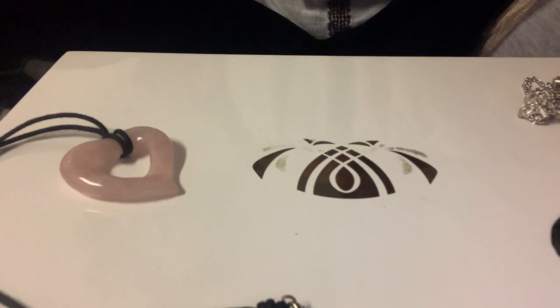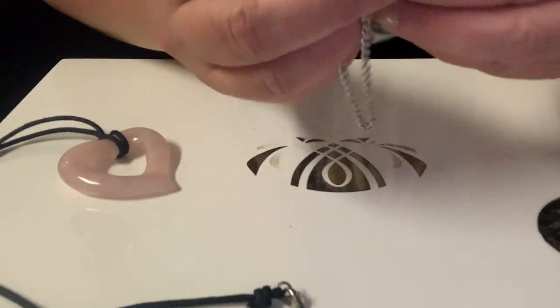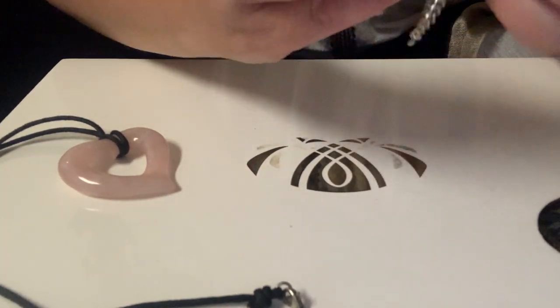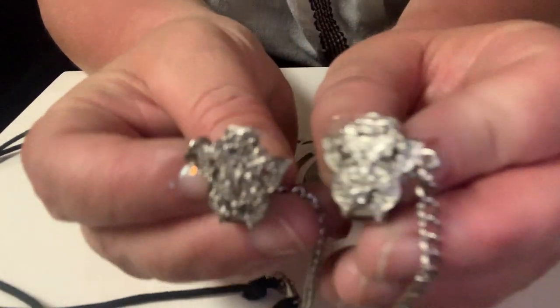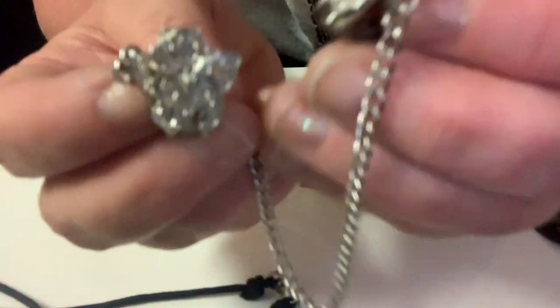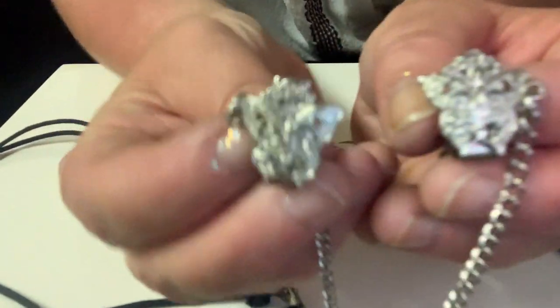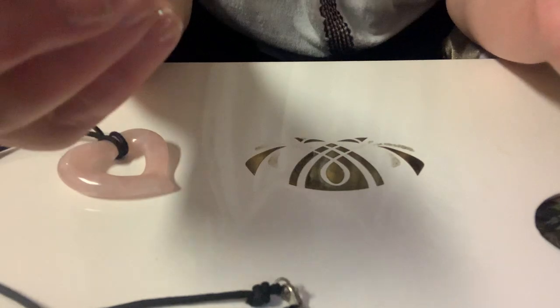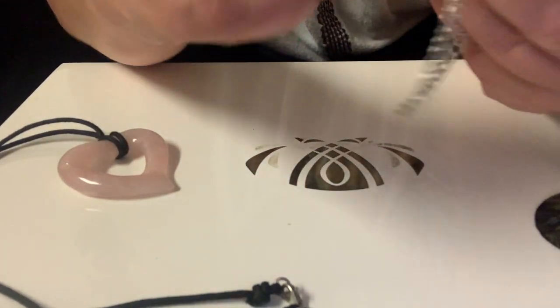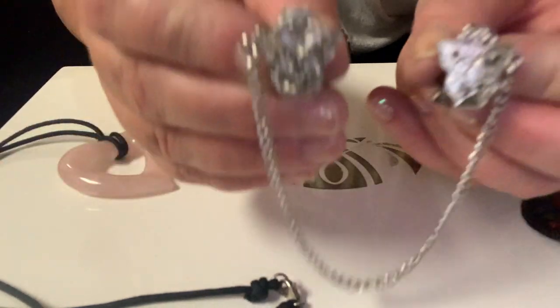I found another dress clip/sweater clip — these ones have butterflies on them. It's cute. This one's a little longer too; the one I showed in my sale video today was five inches, this one's probably about six inches in between the chain.